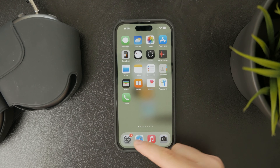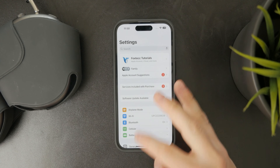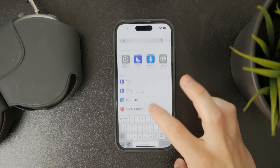Naturally, it's not going to be like this forever, because the battery will eventually run out of power completely, but for a while it is how it is. The Find My feature has to be enabled on your iPhone to make it work.